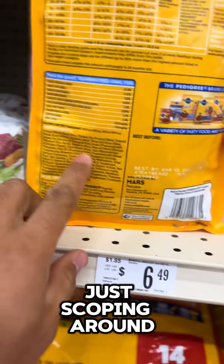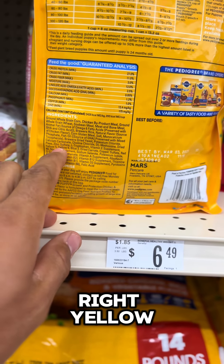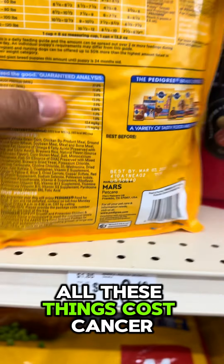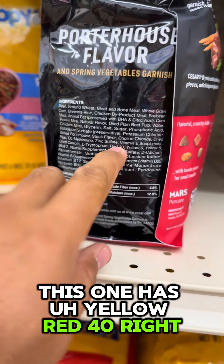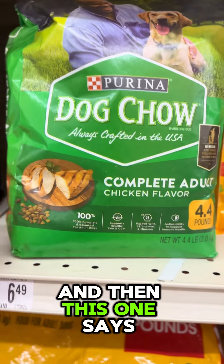The first thing that comes out in the ingredients are the colors — yellow, blue, red 40. All these things cause cancer. This one has the same thing; this one has yellow, red 40. It's harmful for humans and for dogs.